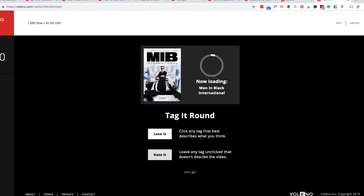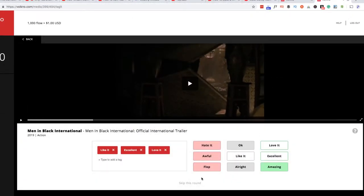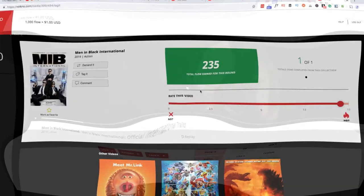There's another round where you just tag the trailer with different tags. You can skip any of the rounds if you wish. I tagged it with a couple of different tags and got another 235 points for that round. As far as I know, that's the end of the rounds.